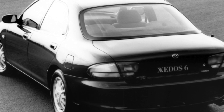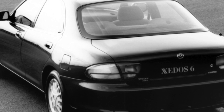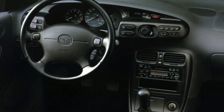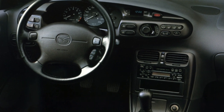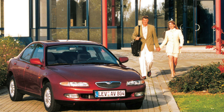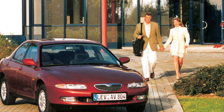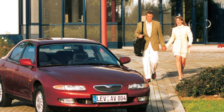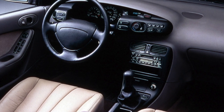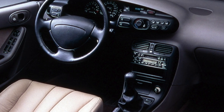To reduce the cost of producing a new model, the developers went the easiest way by creating the Xedos 6 based on the Mazda 626 GE. The model, focused on active drivers, was produced with only one body type: a four-door sedan. To make the body more dynamic, the length of the car was reduced by shortening the overhangs, because of which the trunk volume suffered — smaller not only compared to the 626 GE but also with many competitors. The volume is only 405 liters.